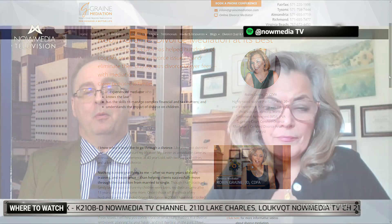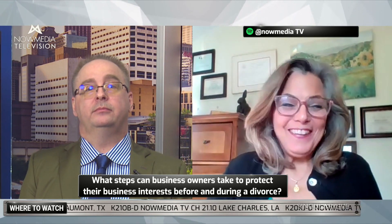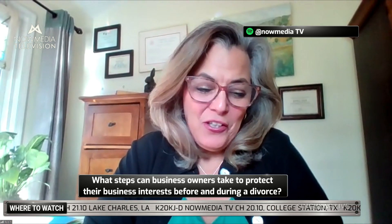Robin, welcome back to the show. Thank you very much, it's nice to be here again. We have a wonderful question that's burning on everybody's mind, and that question is: what steps can business owners take if they want to protect themselves and protect their business interests during — and before — a divorce?